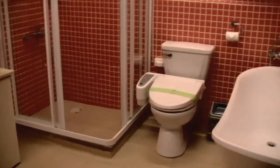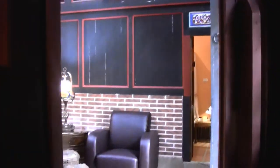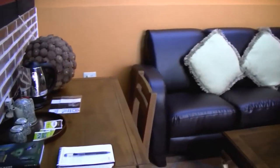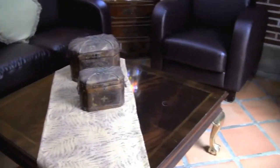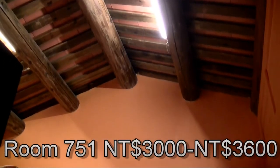This is room 751 in that same building number 75. It sleeps two people and this room is called their VIP suite — and you'll see why. In addition to a very nice bathroom and huge tub, it also has a very nice separate living space. Room 751 is around 3,000 to 3,600 NT a night for two people sharing.